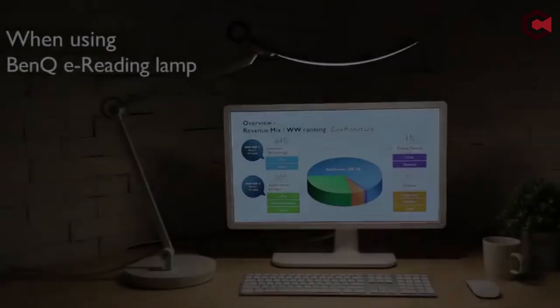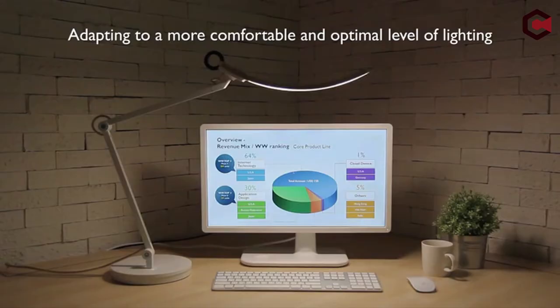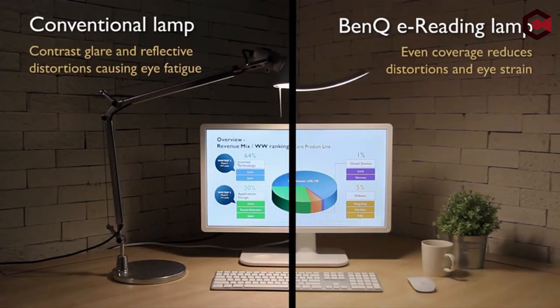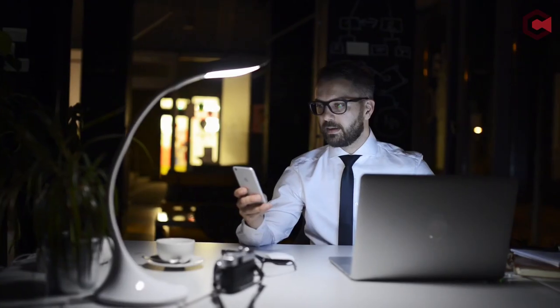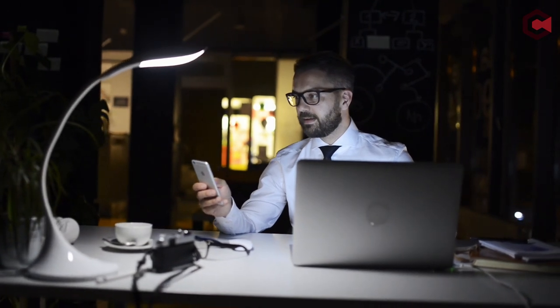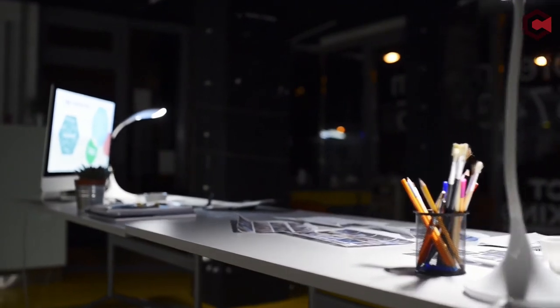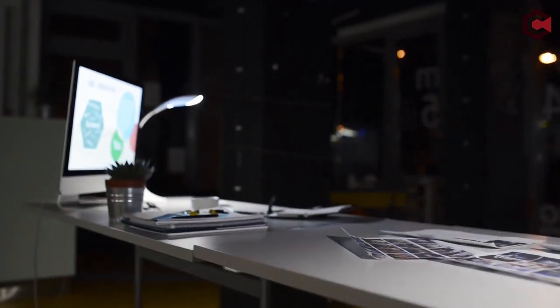Pros of BenQ E-Reading: automatic light sensor, easy installation, and 36 LEDs with evenly distributed light. Cons: wired touch controls and less flexible automatic mode. So guys, this was the video about the best LED desk lamps. All the links are given in the description below — do check them out. If you enjoyed the video, be sure to hit the like button and subscribe to our channel for more videos like today. Thank you so much.